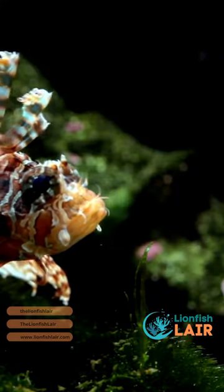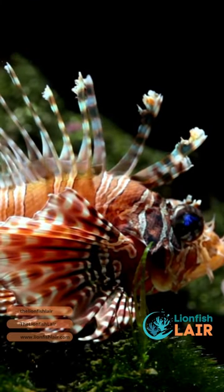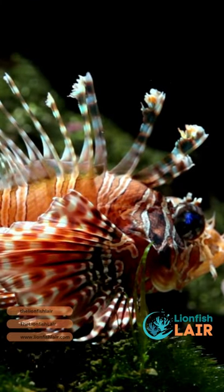A dwarf lionfish is a pretty badass option too. Just be careful of their tank mates — despite being a smaller variant, they are still hungry predators after all.